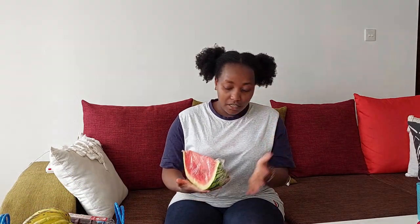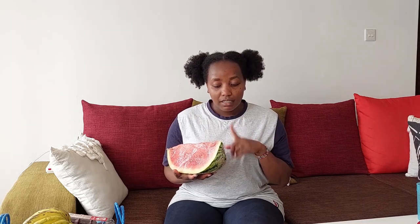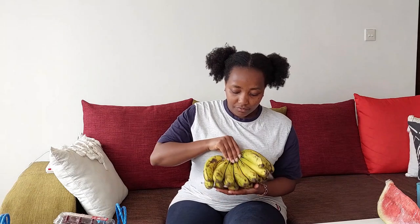Starting us off — a watermelon. These are so good right now, I think they're in season. This was 50 shillings today. I felt like it was smaller than usual, but they're saying they're expensive. It's so good — I had a piece at the market. So watermelon for 50 shillings. I also got a bunch of bananas.